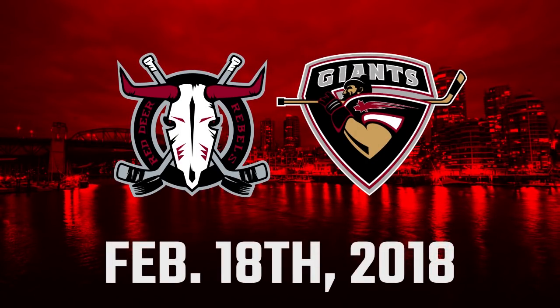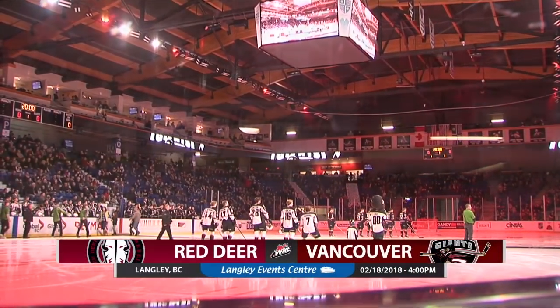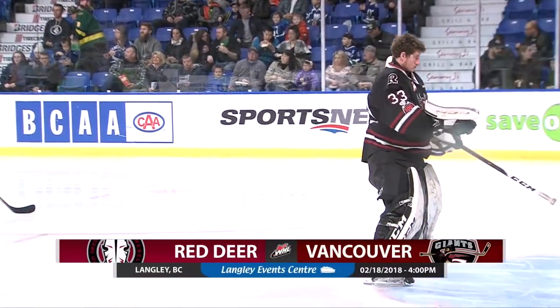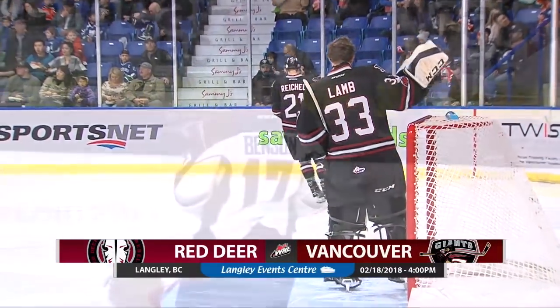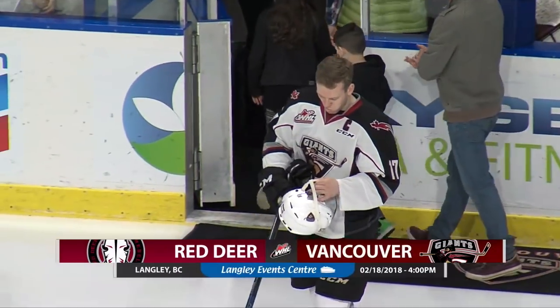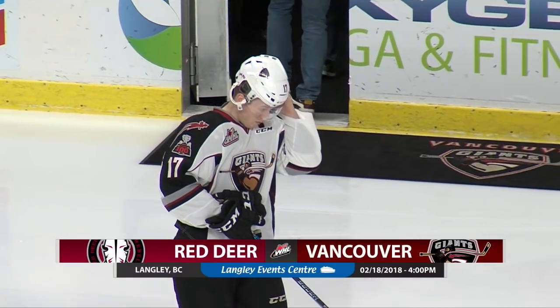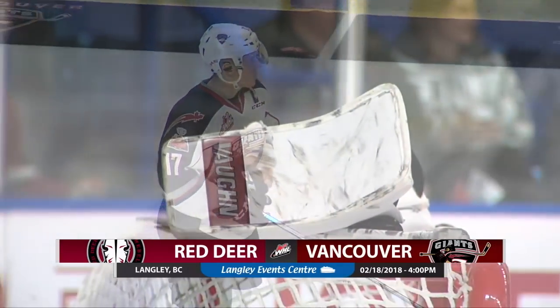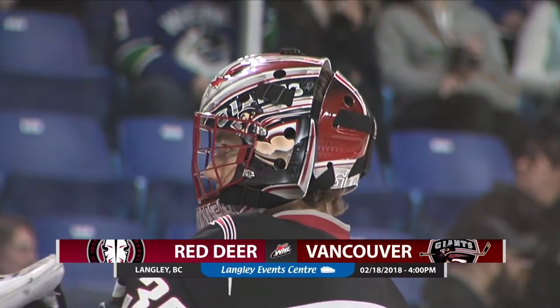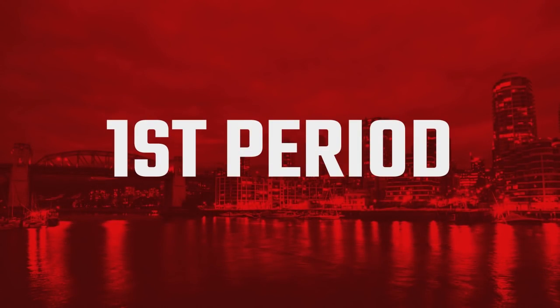For the final time in the regular season, it's the Vancouver Giants and the Red Deer Rebels set to go here from the LEC. Vancouver Giants in their home white uniforms — the black, the red, the gray trim — going left to right. The Red Deer Rebels in their road blacks with white and red trim going right to left.